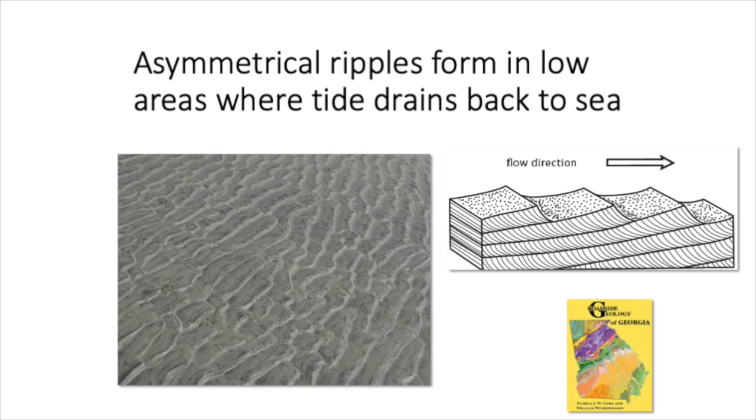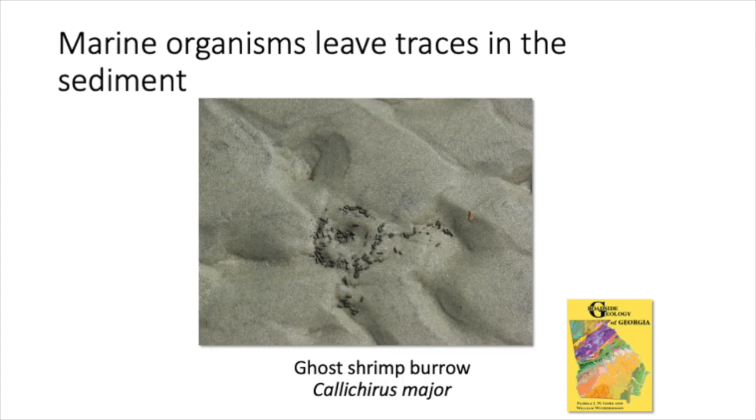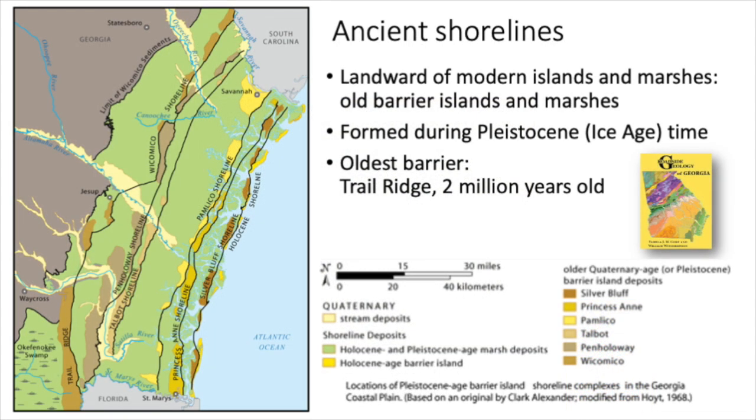These are the kinds of things you can see in the geologic record. Another thing often found is traces that organisms have left in the sediment — these things that look like chocolate sprinkles actually come from a burrowing shrimp. They're fecal pellets from the ghost shrimp, and we often find ghost shrimp burrows in the geologic record as well. Sea level has gone up and down over time, leaving ancient shorelines inland. The oldest we can find in Georgia is Trail Ridge, about two million years old, which borders the Okefenokee Swamp.